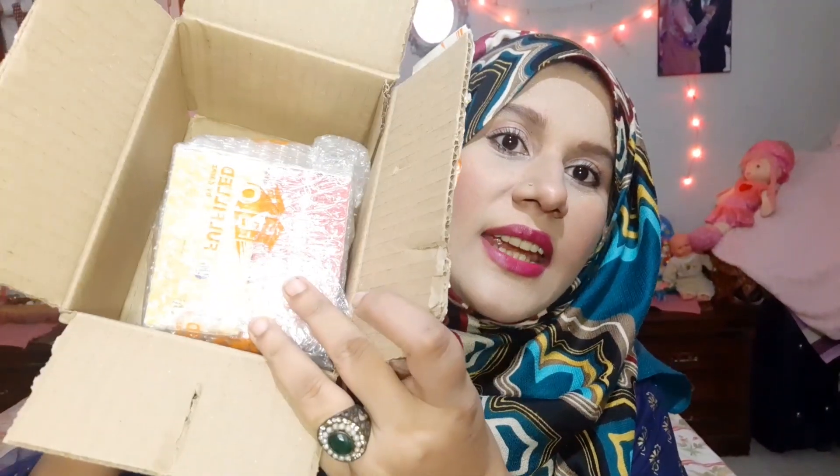The first package I have is Hemani Herbal. Inside this parcel I have Hemani essential oils — a total of 4 boxes and I received them in 2 shipments. I have come with a gold cardboard box, and inside are two types of antioxidant oils.